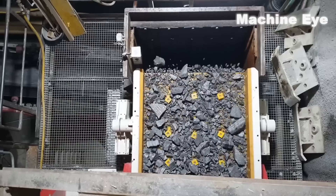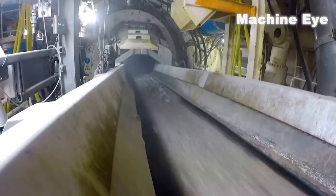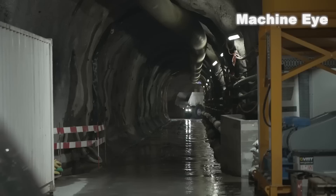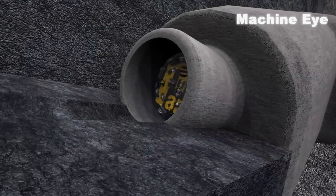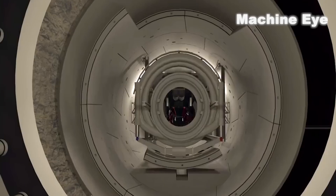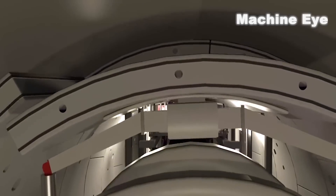They excavated approximately 2,000 tons of broken rocks every day and transported them outside the tunnel through a conveyor belt. The factory on-site recycled these rocks and processed them into circular concrete segments, which were transported continuously 24 hours a day to the deep end of the tunnel, where workers used mechanical arms to install the four-ton concrete segments in the right position.